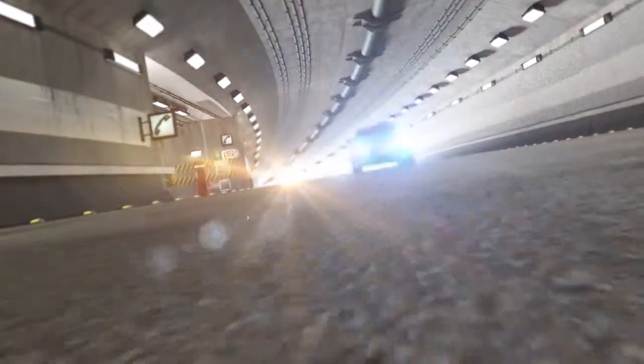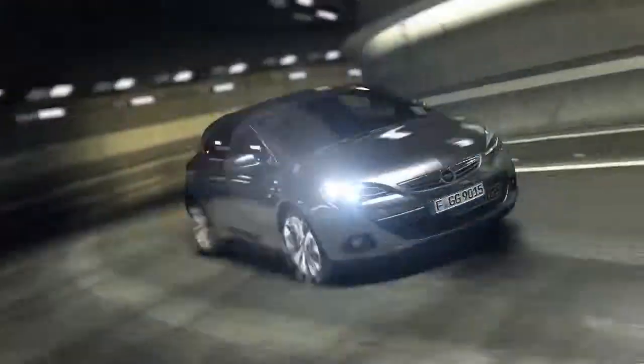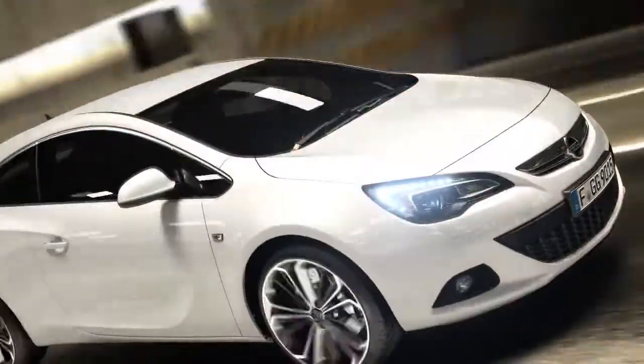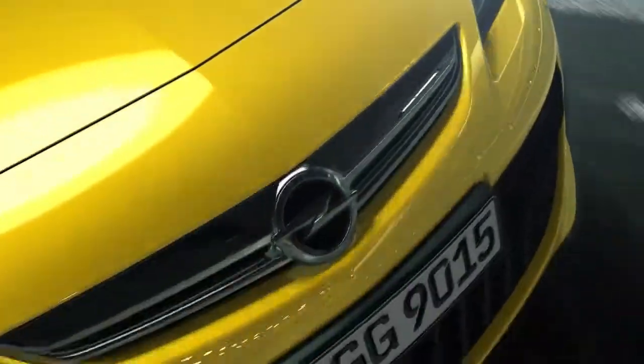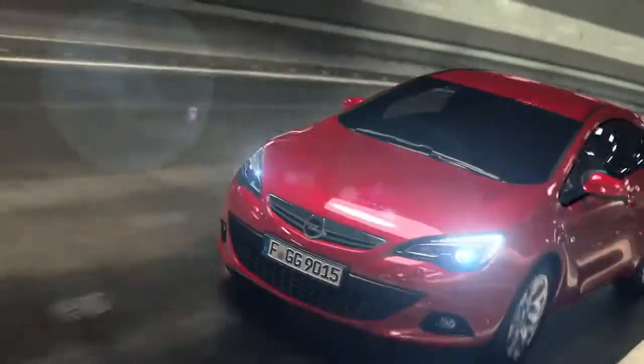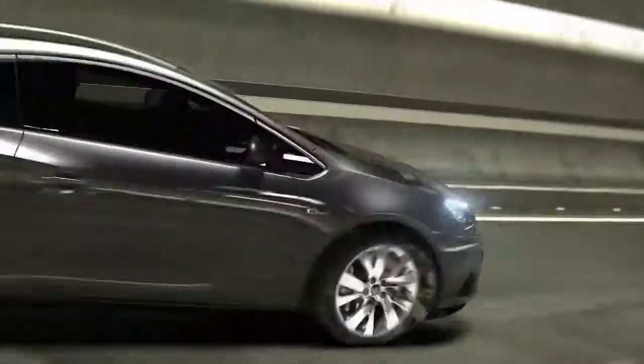The new Astra GTC. Any way you like it. The Astra GTC Visualizer combines high-definition CGI with new streaming video technology. Design your own version of the Astra GTC as it's driving.